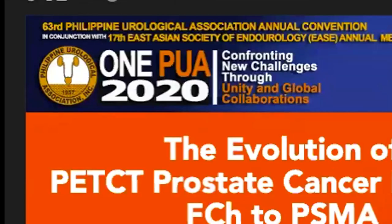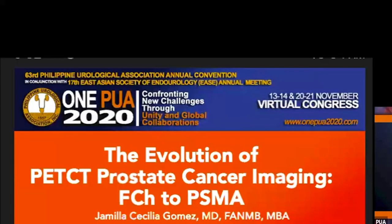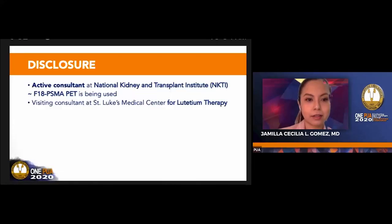Good morning. Thank you for the introduction, Dr. Asinias. I would also like to thank the organizers for the invite. I am excited and honored to be part of this conference and represent nuclear medicine. This is my disclosure. We use F-18 PSMA PET at NKTI, and I also joined St. Luke's for lutetium.